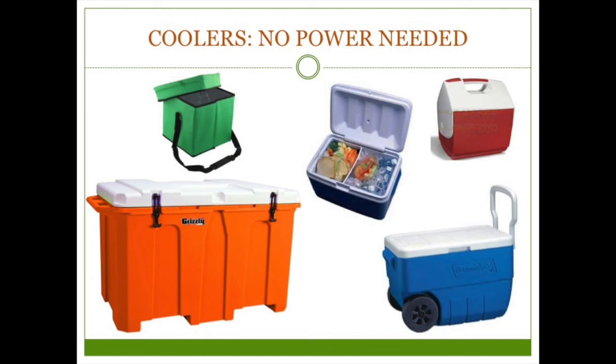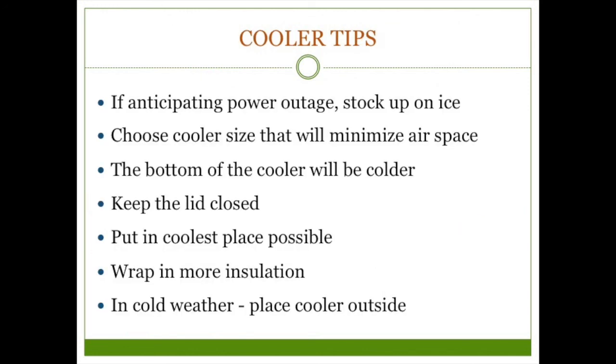Coolers can also be used as a thermal cooker. You bring your food to a boil, wrap the pot in towels, put it in the cooler, and it'll continue to cook without additional fuel. Depending on how much food you have, what the outside temperature is like, and how long the power outage lasts, you may or may not be able to keep your food safe in a cooler — but these tips can help.